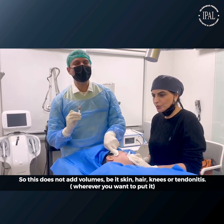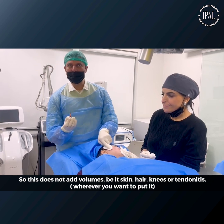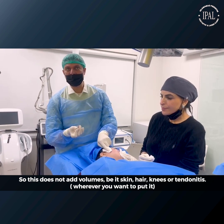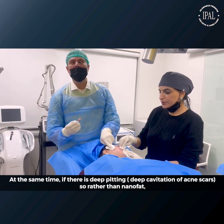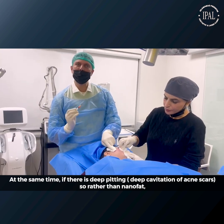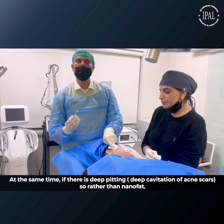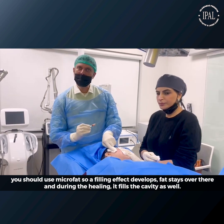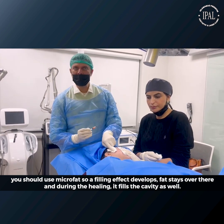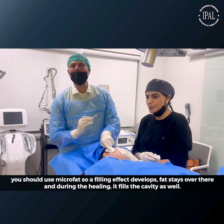Nanofat does not add volume. It can be used in skin, hair bulbs, knees, or tendonitis — wherever needed. However, if there is deep pitting — that is, deep cavitation from acne scars — rather than nanofat, you should use microfat, which also provides a filling effect. The fat will stay there, filling the cavity for a longer time while healing.